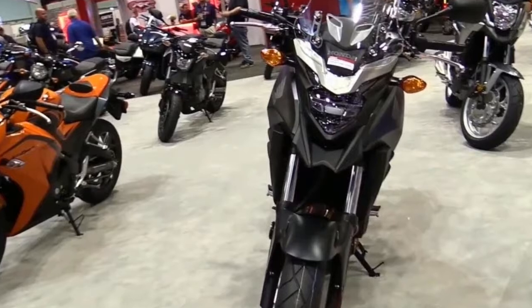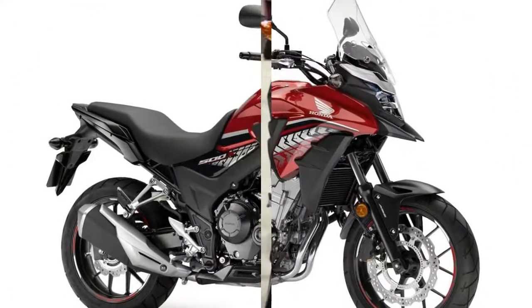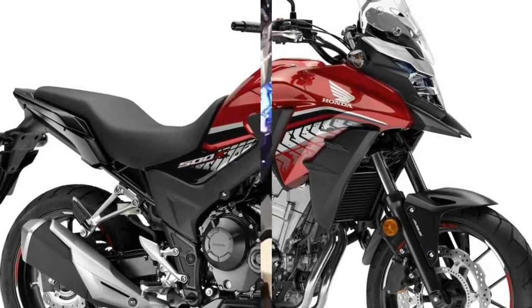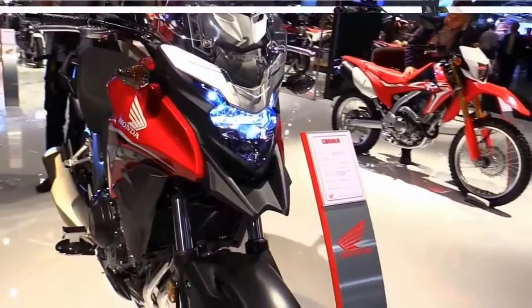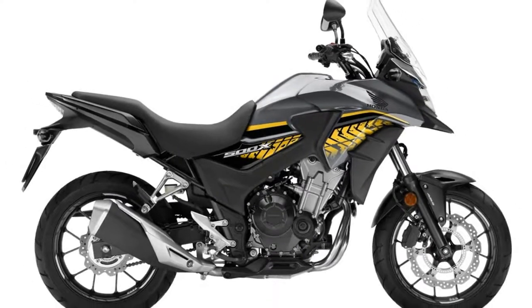Executive Editor Andy Bornhop, at 6-foot-4, likes the X and its windshield. At 5-foot-8, I prefer the F and find the X's shield blustery. Both bikes have 41mm fork tubes and the same 9-way preload-adjustable shock, offering 4.7 inches of wheel travel.